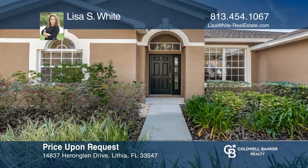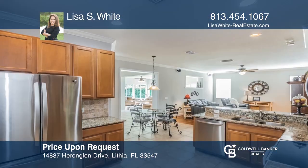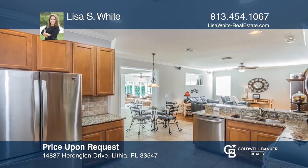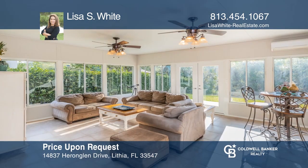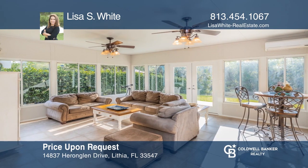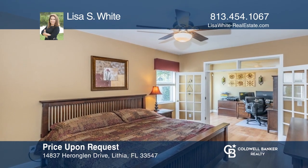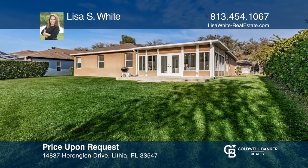This lovely three-bedroom, two-bath home has a split floor plan, office, and a huge bonus room with lots of natural light. This home features freshly painted interior walls, crown moldings, granite countertops, stainless steel appliances, 42-inch wood cabinets, laminate flooring, and ceramic tile throughout. All of the bedrooms are very spacious and bright. Invest in your future by calling Lisa S. White today.